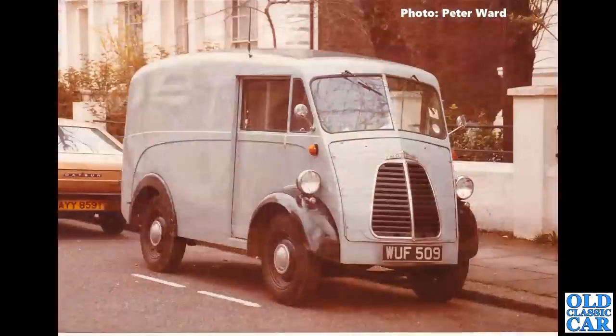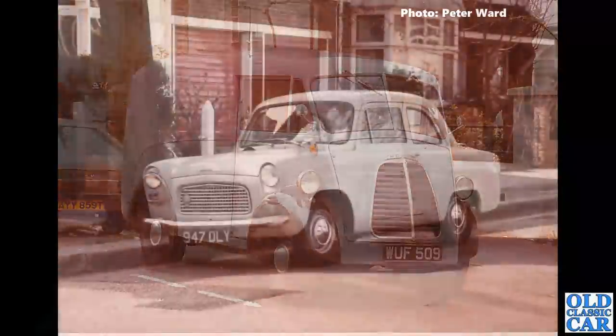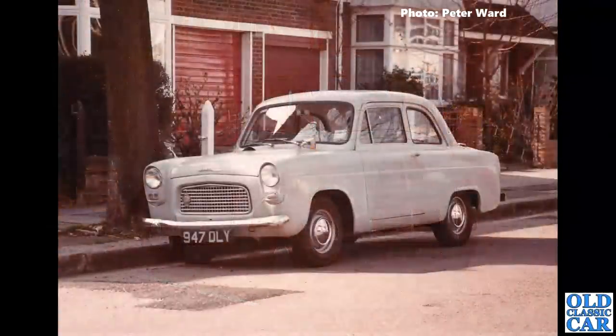Look at that lovely little Morris J-type van, WF 509. I checked this one and that registration is now on a 2000 Rover Mini. There's a Datsun Cherry behind it. The Morris J-type looks in really nice condition in 1982, so surely it's still around somewhere. Does anyone recognise this old J van? What a bobby dazzler that is.